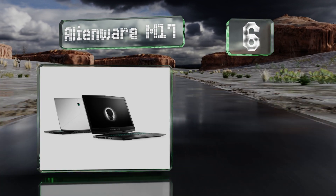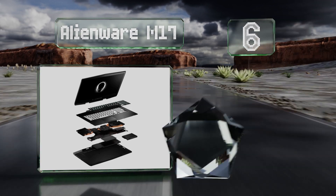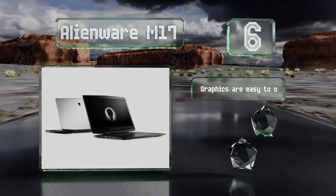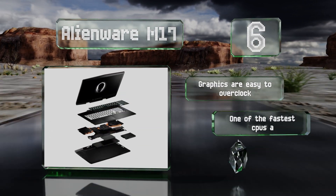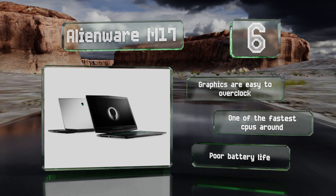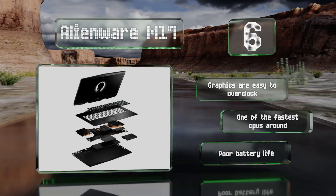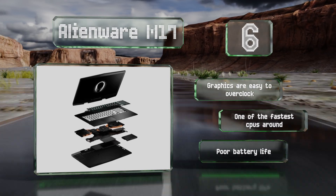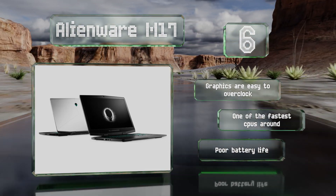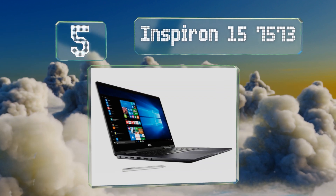Moving up our list to number six, if you're set on playing fast-paced and high-resolution games no matter where you are, the Alienware M17 is worth a look. Its 17.3-inch TN panel has almost no input lag, minimal motion blur, and a 120Hz refresh rate, and it's powered by a powerful RTX 2060 GPU. The graphics are easy to overclock and it contains one of the fastest CPUs around, however its battery life is poor.